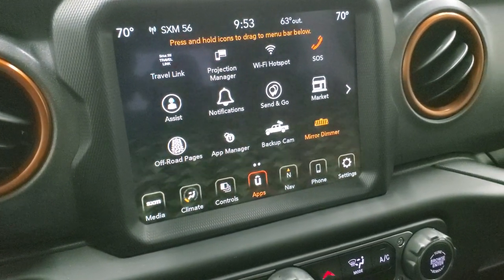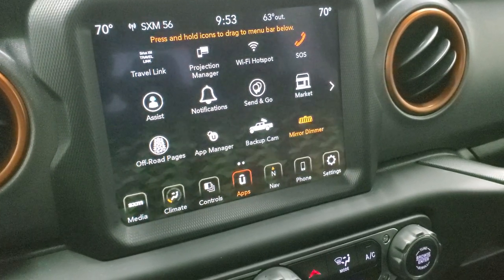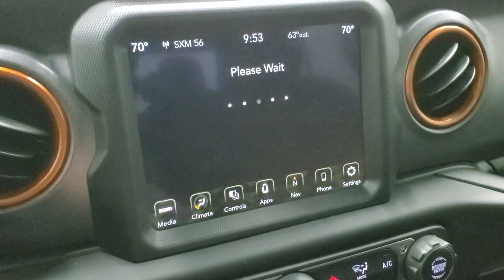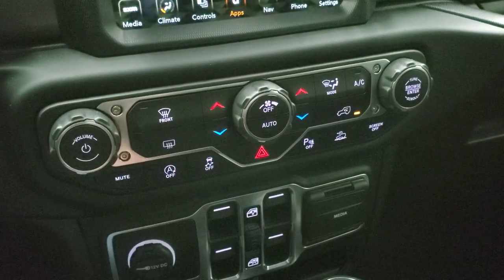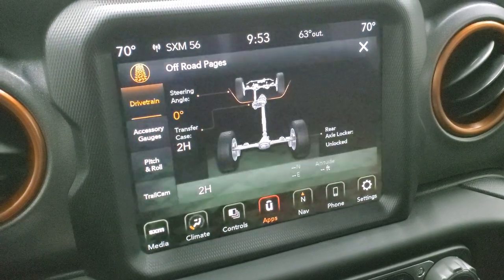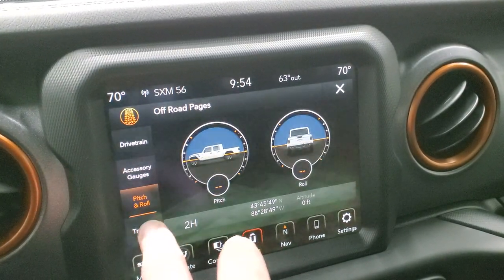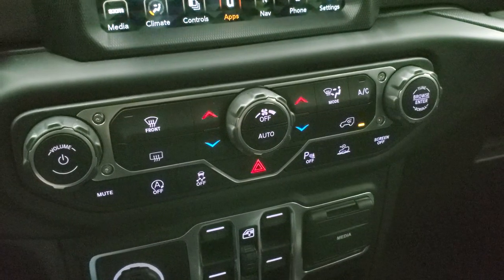You've got your apps, including your off-road pages, and a projection manager where you can project your phone to the screen via Android Auto or Apple CarPlay. We did a demo on Android Auto if you want to check that video out — it's in the upper right-hand part of the screen. The off-road pages show whether you're in four-wheel or two-wheel drive, rear axle lock status, latitude, longitude, altitude, accessory gauges, pitch and roll, and trail cam. That all comes with the radio — no subscription needed.